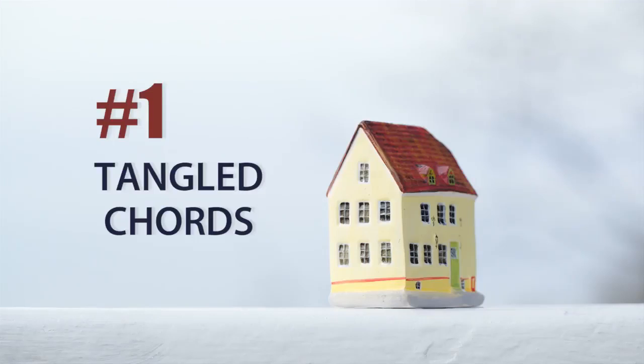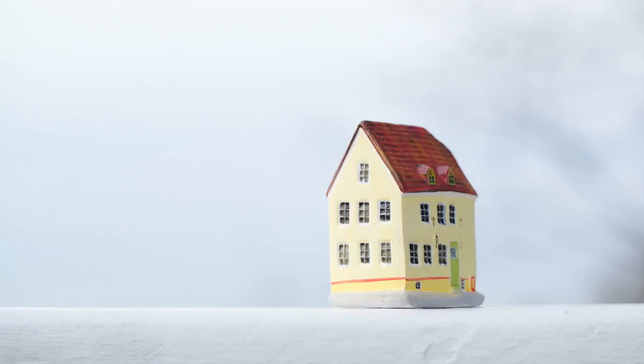We've got them at our TV, we've got them in the office with our printers, our computers, our internet connections. What you want to try to do is hide them as much as possible, or organize them to look very clean and tidy.